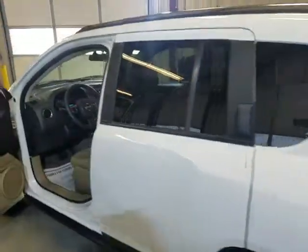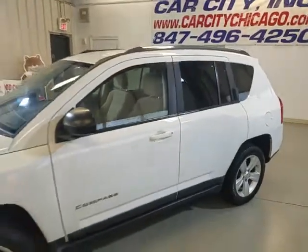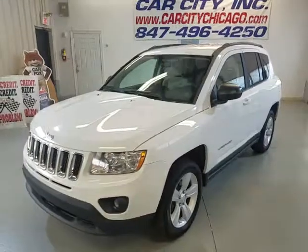Nice Jeep. If you have any questions, give us a call or just stop by Car City Inc in Palatine.